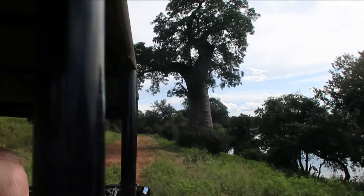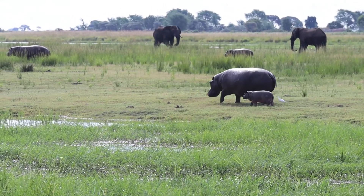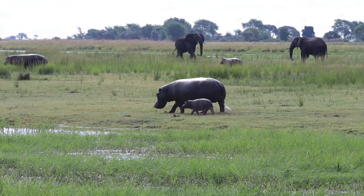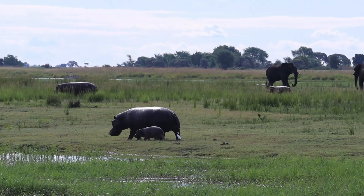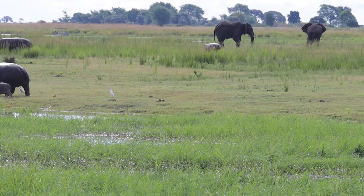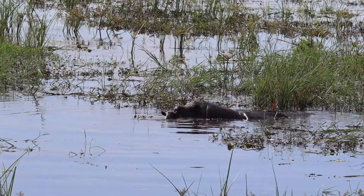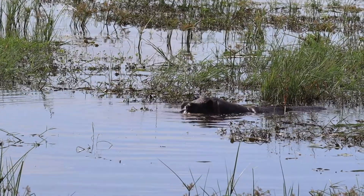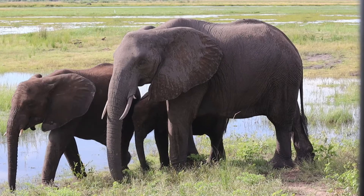In the evening we went on another game drive, and this time it was just the three of us. We had only just arrived in the park and already we saw a hippo and a baby, and two fighting elephants at the same time. Not long after we spotted another baby - a baby elephant.